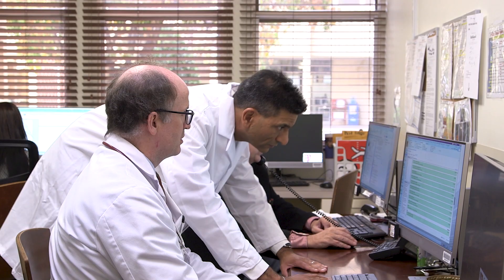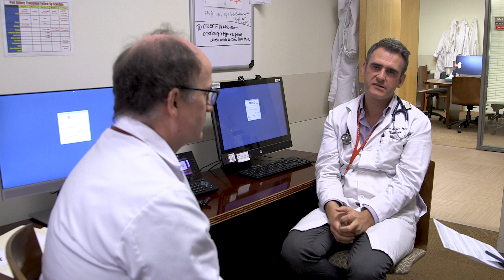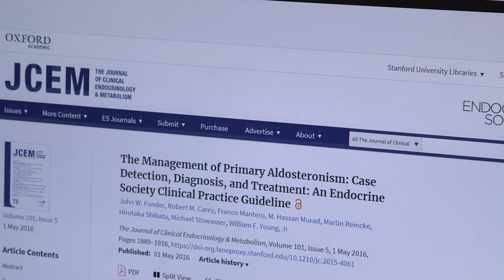There have been many studies in different disease groups where multidisciplinary care usually ends up resulting in better outcomes for patients and benefiting them. So for me it's essential to have nephrology and endocrinology evaluate the same patient.